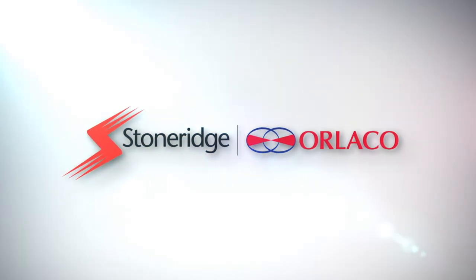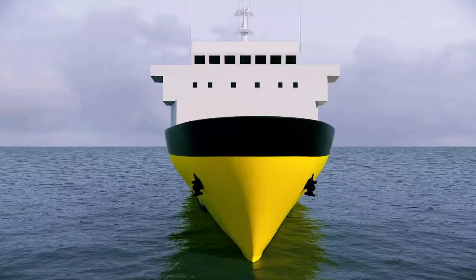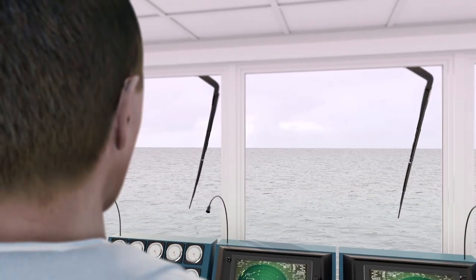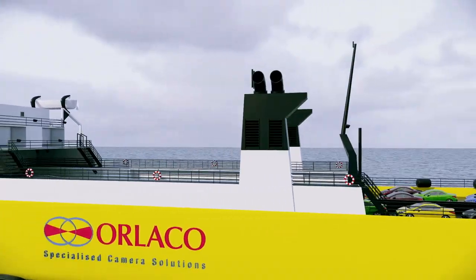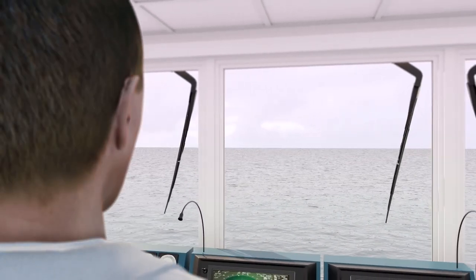Orlako Specialized Camera Solutions. In a world where safety, efficiency, and comfort are constantly on the rise, ensuring visibility on board and around ships is absolutely essential. It is simply not possible for captains and operators to directly monitor and adequately respond to all security issues.